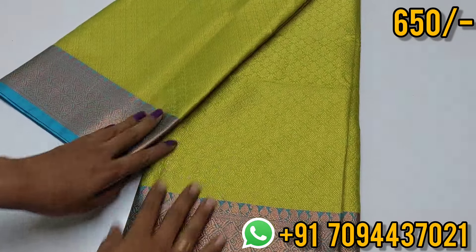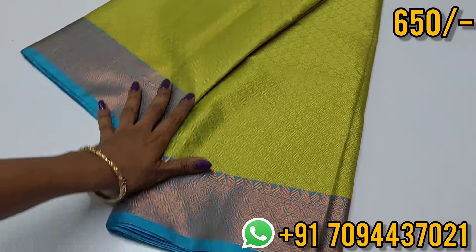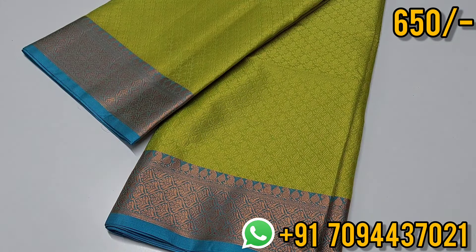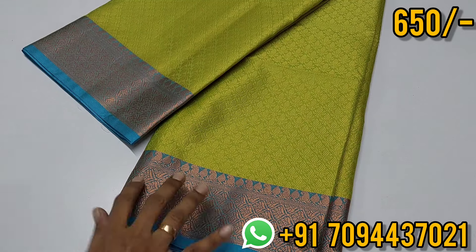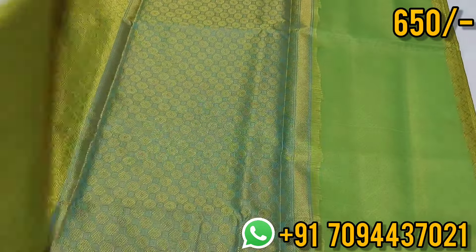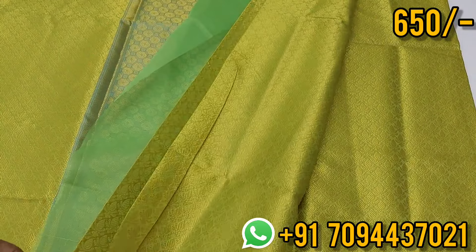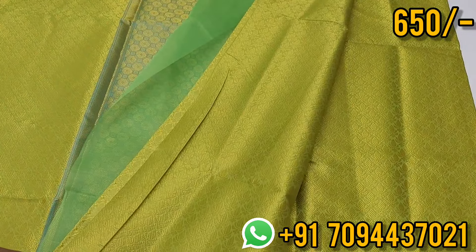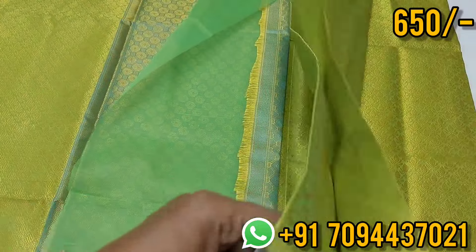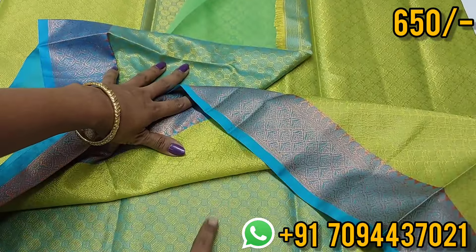The material is 0% transparent. I will show you a single layer — 0% transparent. You are going to see all the colors. If you like the border, it is a medium size border with copper zari weaving. This is your beautiful mild contrast. I will show you the blouse — yes, this is your blouse.